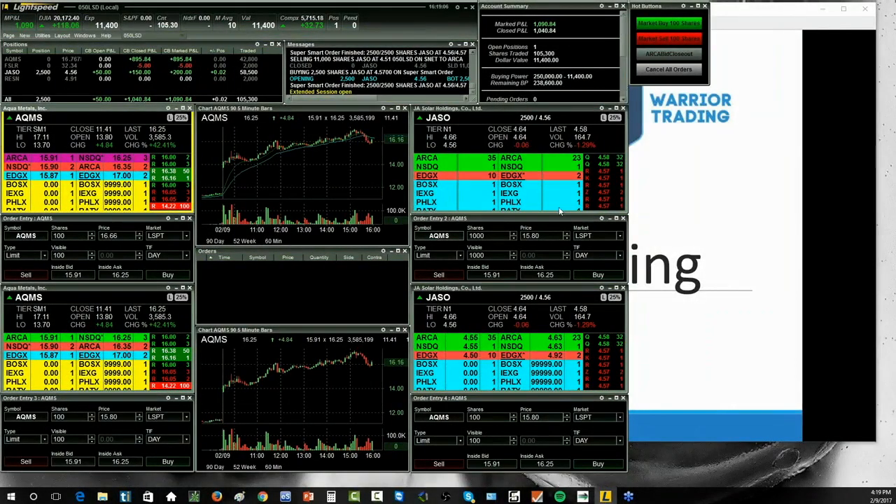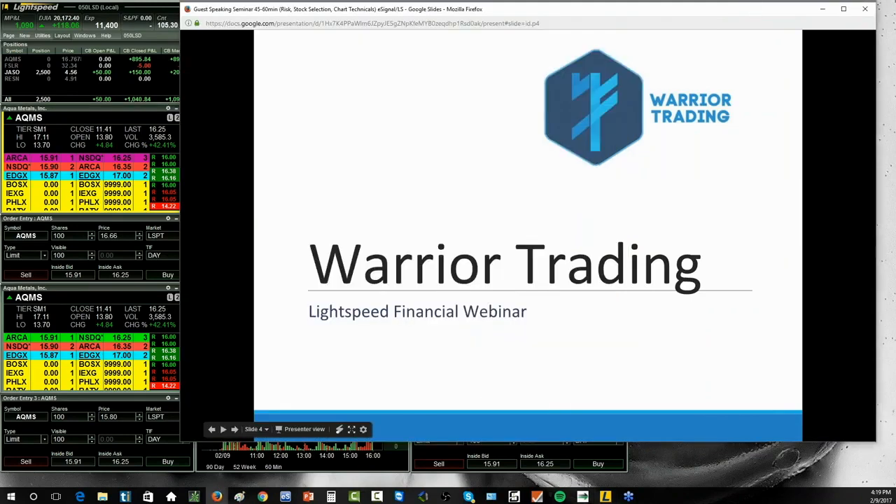So I've got my Lightspeed platform here, and you can see I'm up $1,000 in the demo today, still holding a little bit of position. We'll jump into the slides and I'm going to go over my momentum day trading strategy. I'm going to talk a little bit about risk management, stock selection, and setting up your charts.